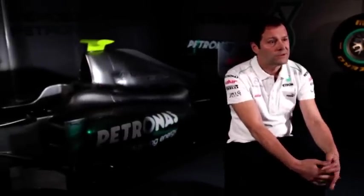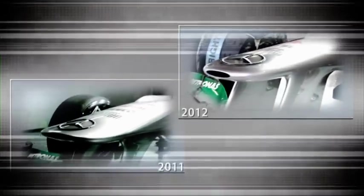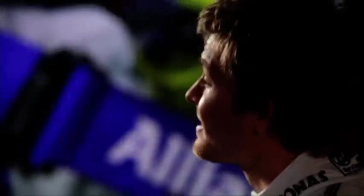In a side-on collision, that meant the nose was high enough to intrude into the cockpit itself. This year regulations have changed and teams have been forced to lower the nose. So now if there is a side impact, the nose stays underneath the cockpit rim and will hit the side wall of the chassis and protect the driver. It's just a 10 centimeter difference, but this one small change represents yet another important step forward in driver safety.